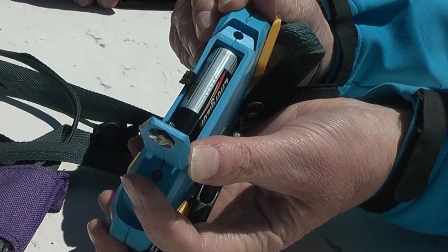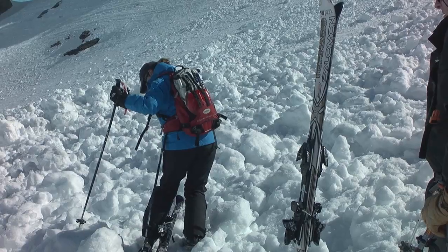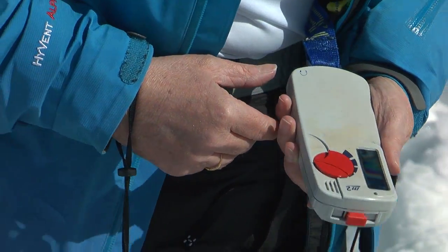Check the batteries before setting off. Should anyone be buried in an avalanche, their beeper will be transmitting a signal. The other members of the group and any search party will switch their beepers to receive, and they'll be able to hear and focus in on the buried beeper and victim.